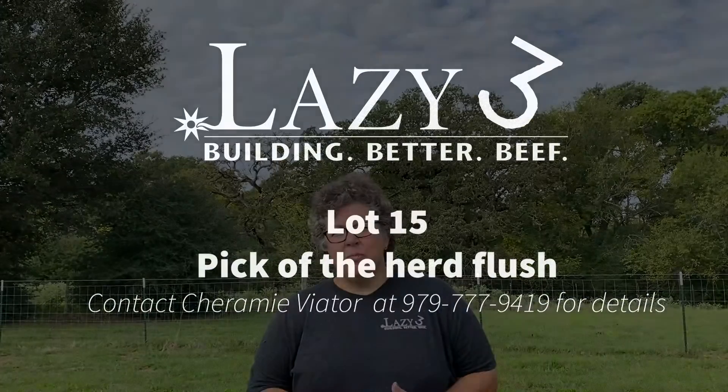Cattle that were able to go out and live in the pasture, that were good-footed, that were fertile, good-uttered, and still acceptable in terms of numbers. I think we've begun to assemble that cow herd and to be able to offer that is real special for me.